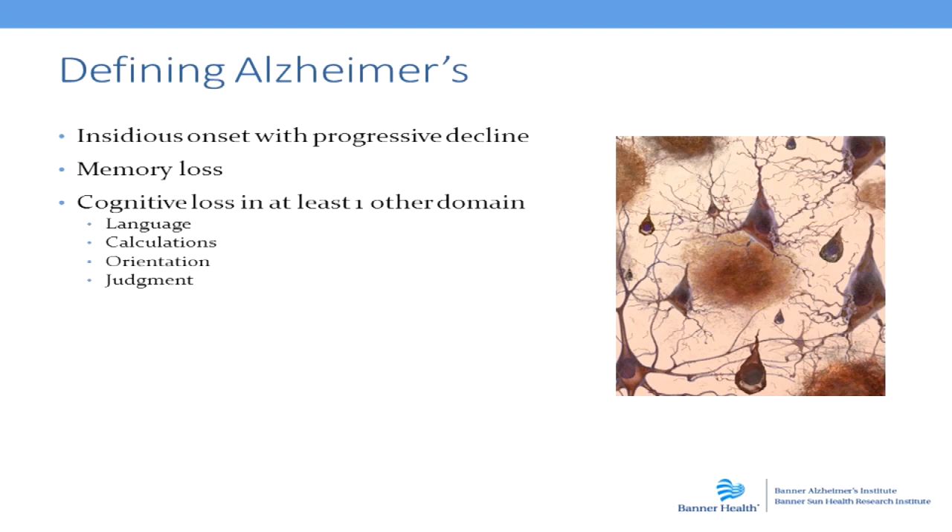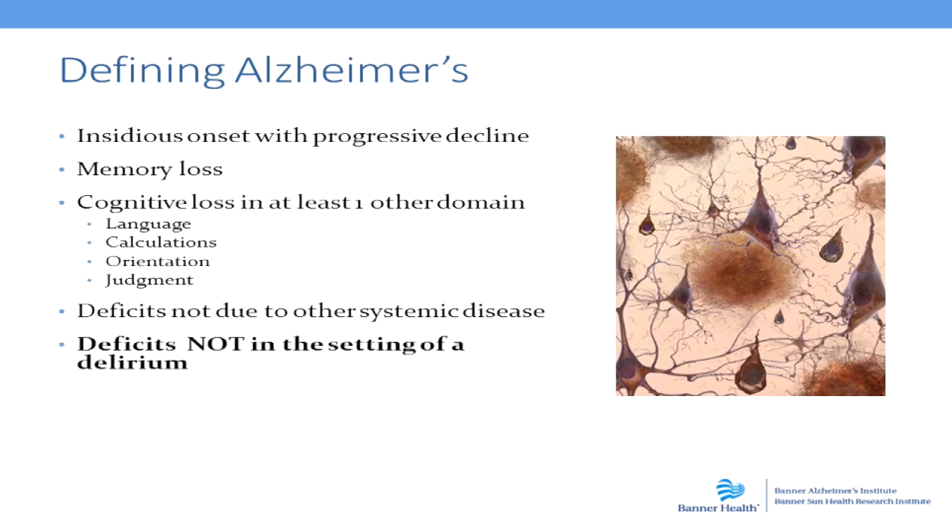And then we notice over a period of time that we see changes in a person's ability to function as well. And when we're doing a workup for Alzheimer's disease, what we want to make sure of is that there is nothing else that can be accounting for the symptoms. And the most important thing is never do we make a diagnosis of Alzheimer's disease in the context of delirium.